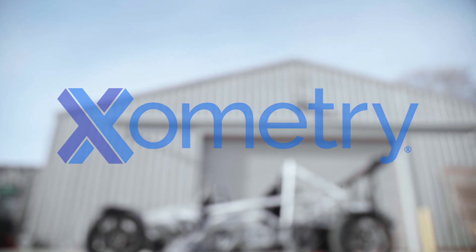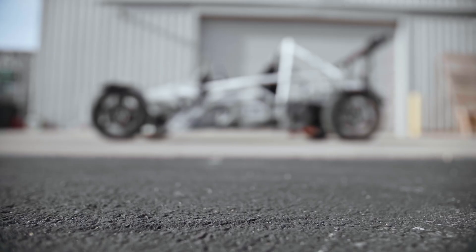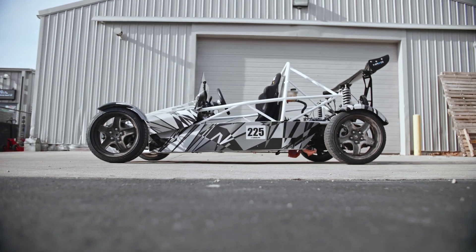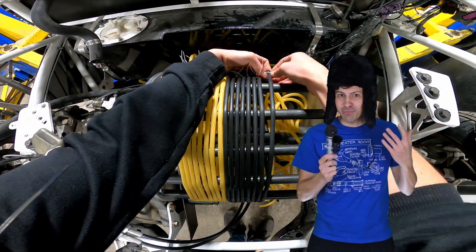This video is sponsored by Xometry. This is my toy car — you know, those ones that you pull back and let go? And so is this. At least I hope it is. I've been working on it for weeks, and even longer than that in my head.